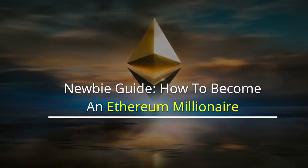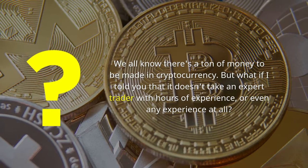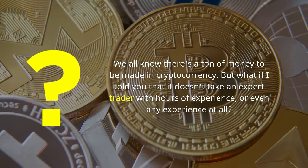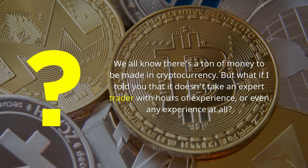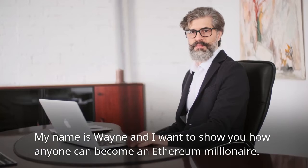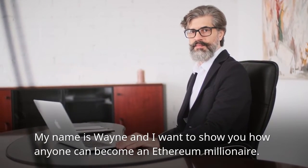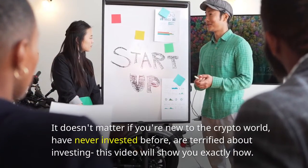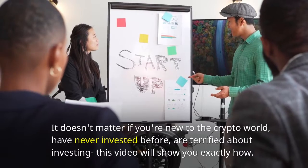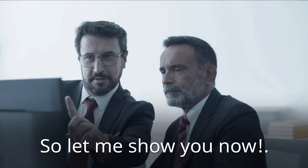Newbie Guide: How to Become an Ethereum Millionaire. We all know there's a ton of money to be made in cryptocurrency, but what if I told you that it doesn't take an expert trader with hours of experience, or even any experience at all? My name is Wayne and I want to show you how anyone can become an Ethereum millionaire. It doesn't matter if you're new to the crypto world, have never invested before, or are terrified about investing — this video will show you exactly how.